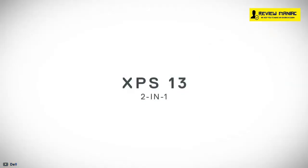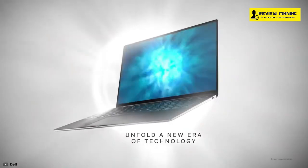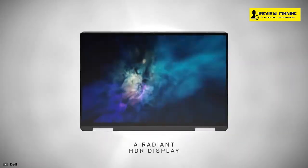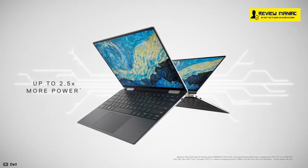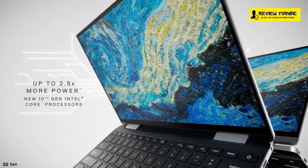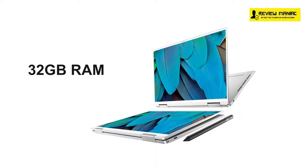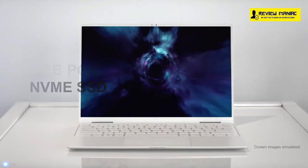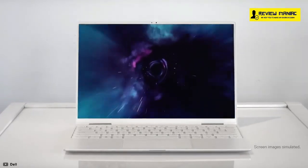At number 3, we have the Dell XPS 13, an incredibly compact and lightweight 2-in-1 laptop that boasts a gorgeous responsive display, stunning design, and delightful keyboard to use. The XPS 13 2-in-1 has up to 2.5 times more performance over the previous generation and is powered by 10th-gen Intel Core i7 processors, up to 32GB RAM, along with 1TB PCIe NVMe SSD, making it powerful enough to give you better performance, connectivity, and entertainment.